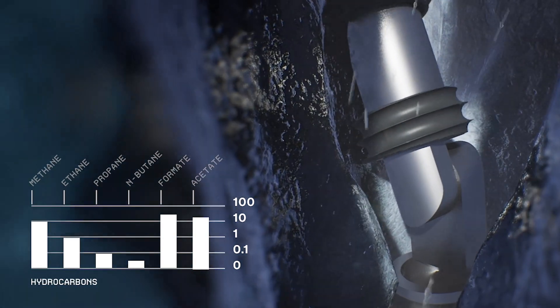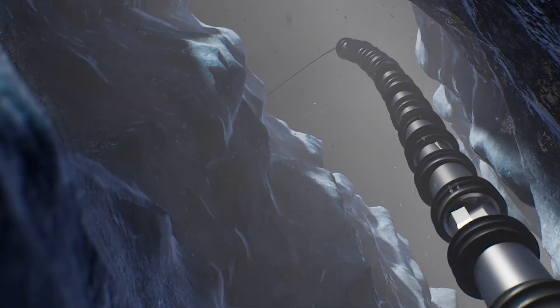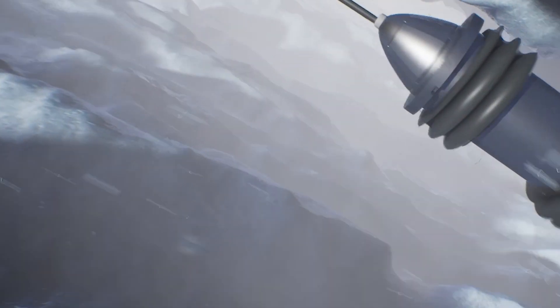Researchers think that deeper down, the vents most likely constrict to a smaller diameter, forming a narrow throat. EELS is designed to adapt to this, becoming a self-driven screw able to power through this point of greatest pressure and flow.